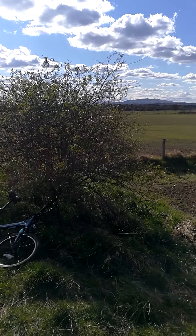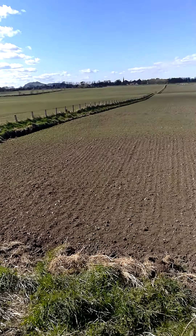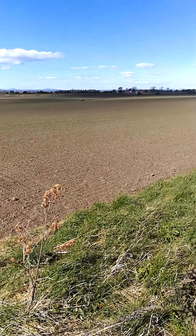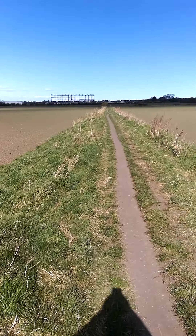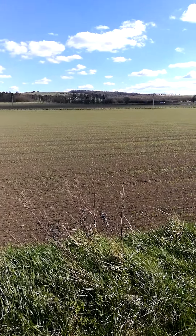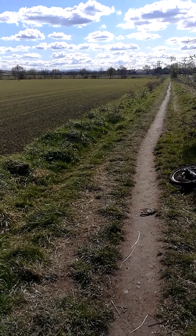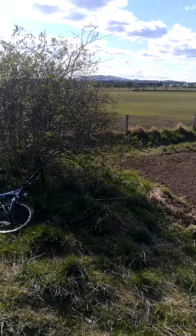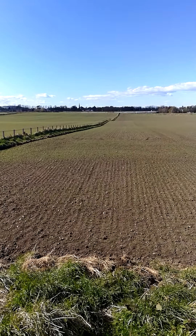We're in a footpath between several fields. Welcome to the battlefield of Pinkie Cleugh, 9th and 10th of September 1567. This area would have been an absolute slaughterhouse come the afternoon of the 10th.